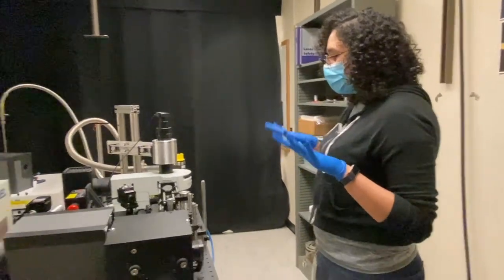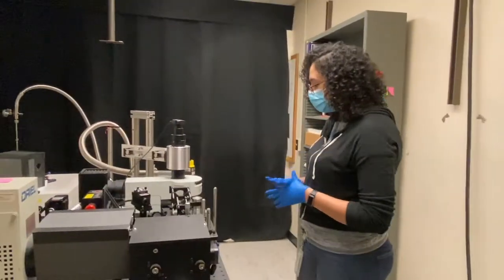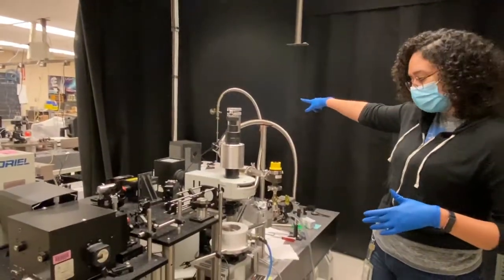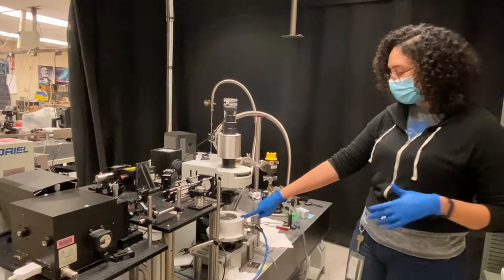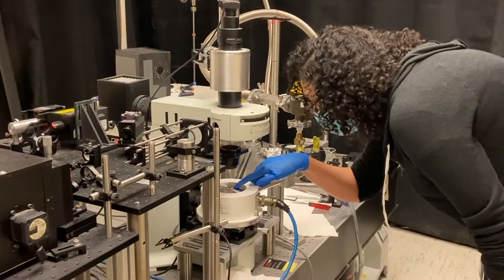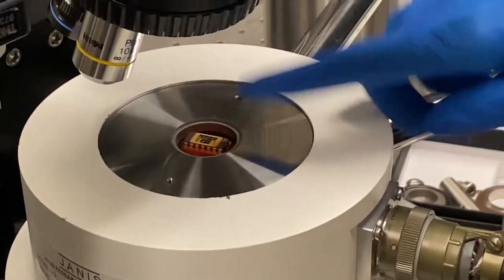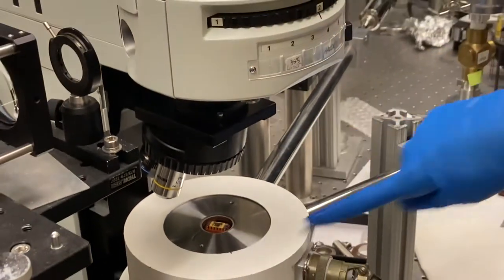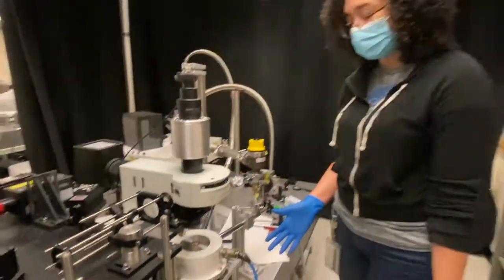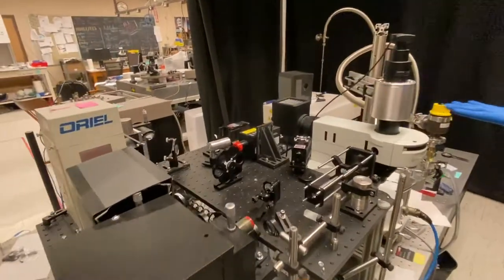Here we're mainly using the setup to do photocurrent spectroscopy or IV measurements. The first thing to point out is that we have a cryostat here, and a liquid nitrogen tank over there that is connected to it. We put our samples in there — there's actually a device inside right now. When we turn this on, there's a flow of liquid nitrogen inside and it brings our sample down to liquid nitrogen temperature, which is about 77 Kelvin. We have a microscope, a camera, and a whole optical setup.